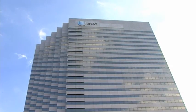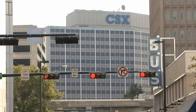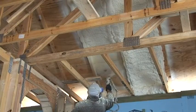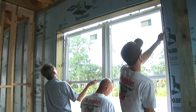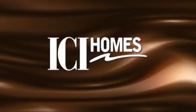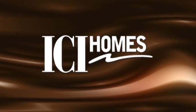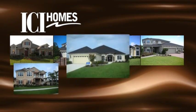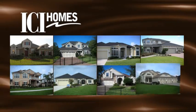With major corporations calling Jacksonville home, it has become a major hub in business and commerce. As more and more people move to the area, ICI Homes has become a household name. We are your Duval County home builder. With a variety of award-winning Duval County homes to choose from, stop by any of our communities in the area.